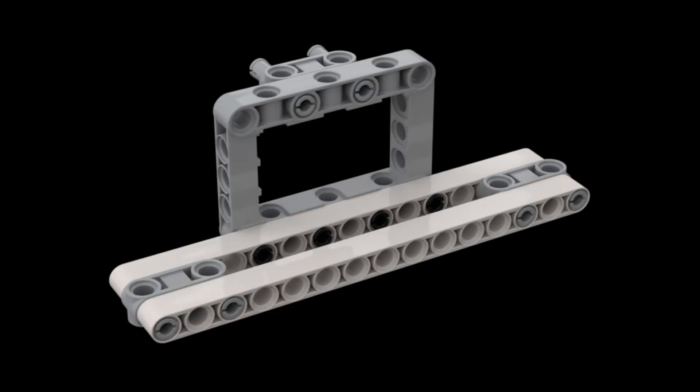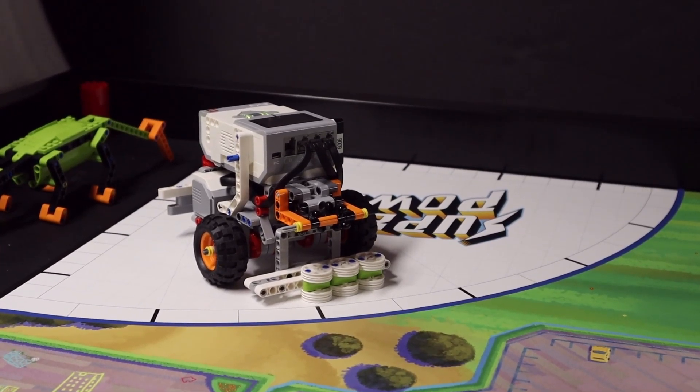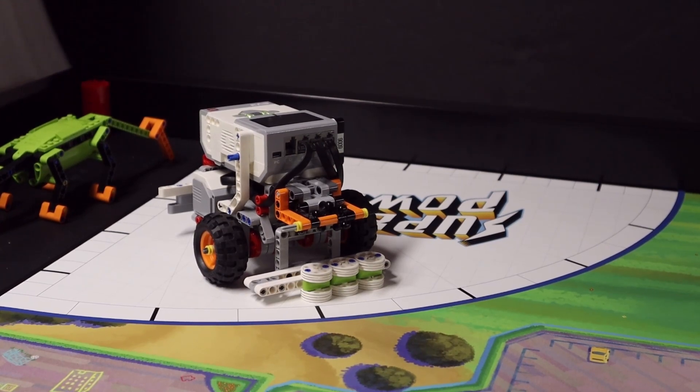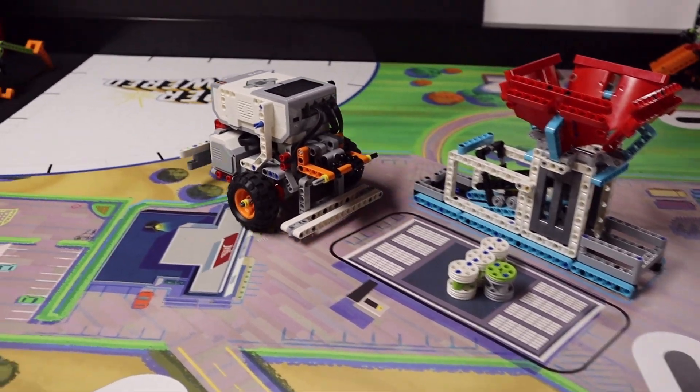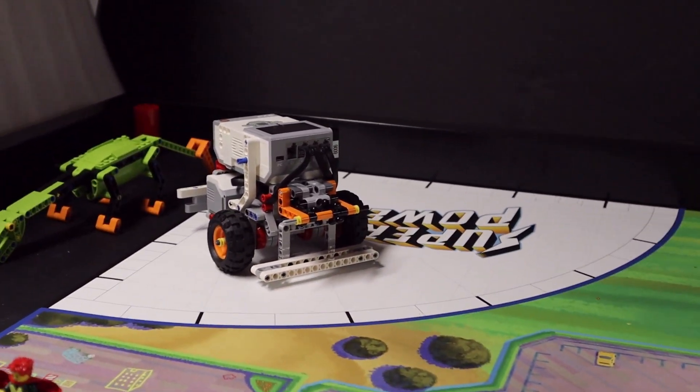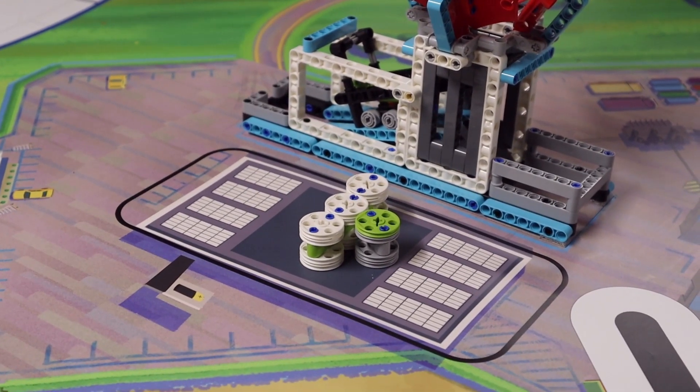For solving mission 15, Rechargeable Battery, with our EV3, we simply use the bumper attachment that we have shown you in some of our other videos. In order to deliver the energy units to the Rechargeable Battery target area, we again assume that we have already collected energy units from another mission earlier, for example the wind turbine. Our EV3 launches from the right blue launch area and drives in a straight line directly to the Rechargeable Battery target area. It pushes the energy units with its bumper.